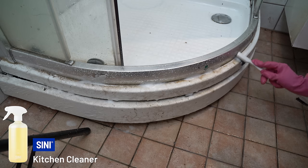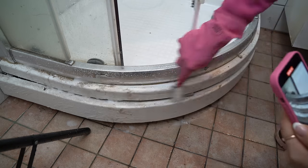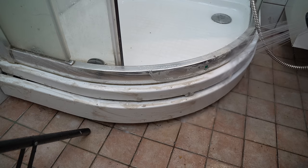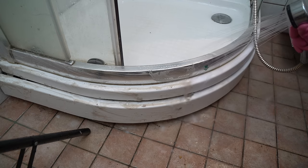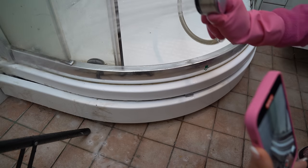Here we have only a tiny layer of dirt and grease, so I'm using Sinny's kitchen cleaner. It works perfectly. Look at that - isn't that satisfying? Yes it is!